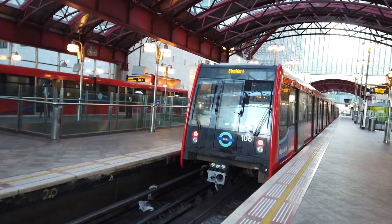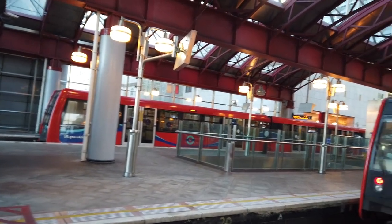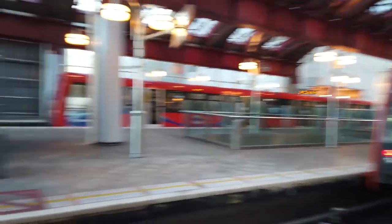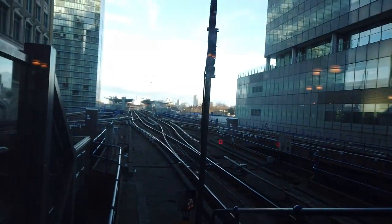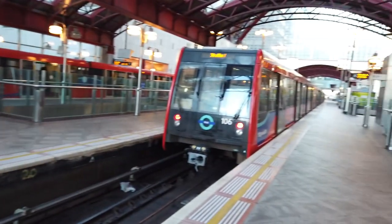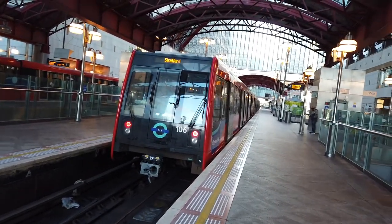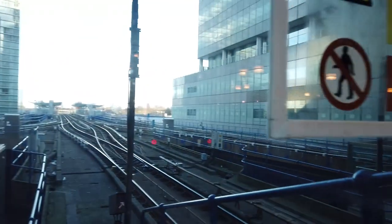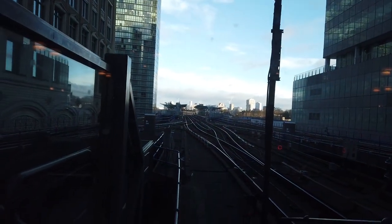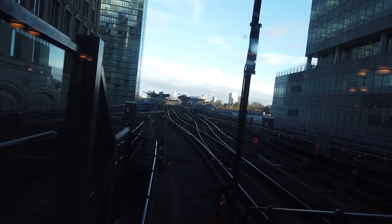I think this may very well be one of the only stations, if not the only station in the country, where it's possible to see one train departing one station — West India Quay — and another arriving at the same station in the same shot. Because that's what, less than 100 metres to West India Quay. So it's really not very far at all.